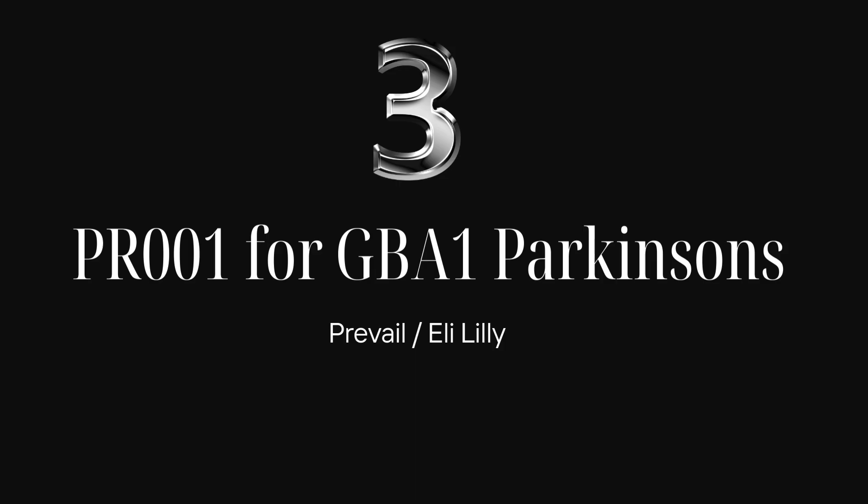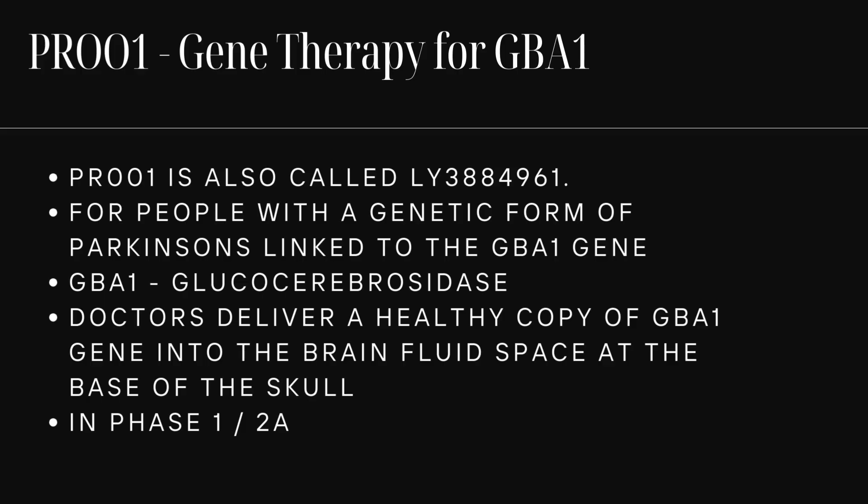Trial number three: PR001 — Prevail — by Eli Lilly. This is gene therapy for GBA1 Parkinson's patients, also called LY3884961. This trial is for people with a genetic form of Parkinson's linked to the GBA1 gene — GBA stands for glucocerebrosidase. Doctors deliver a healthy copy of the GBA1 gene into the brain fluid space at the base of the skull, called the cisterna magna. It's in phase 1/2A, so it's still early.